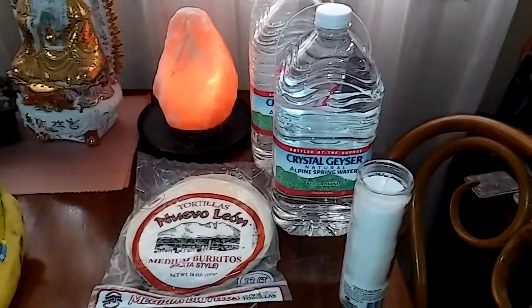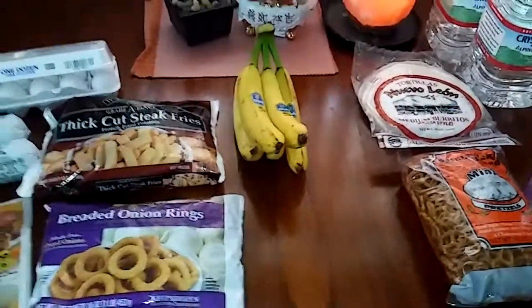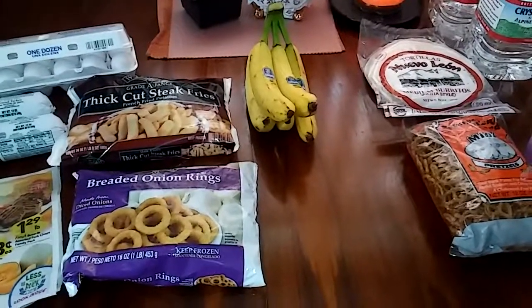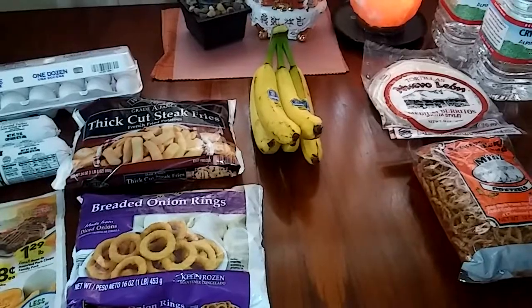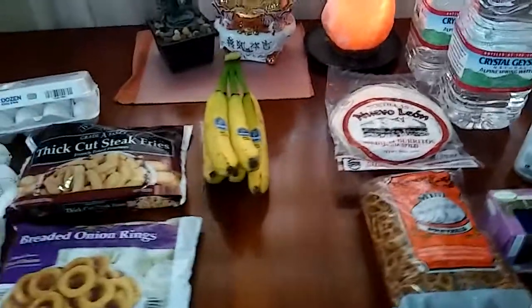I just wanted to show you guys what I picked up, just to fill in. I'm missing a few more things that I need to get for my groceries for the week, or at least two weeks because I'm really busy. So be safe, be wise, be well, and most of all be happy. I'll see you at the next Save-A-Lot and or Dollar Tree haul. Enjoy your weekend, everyone. Be safe. Bye-bye.